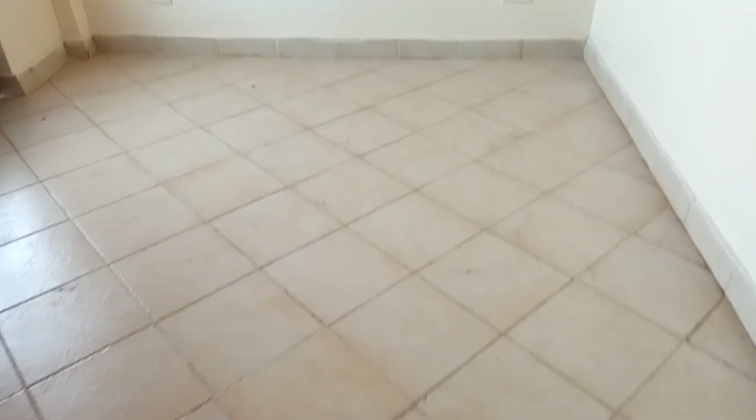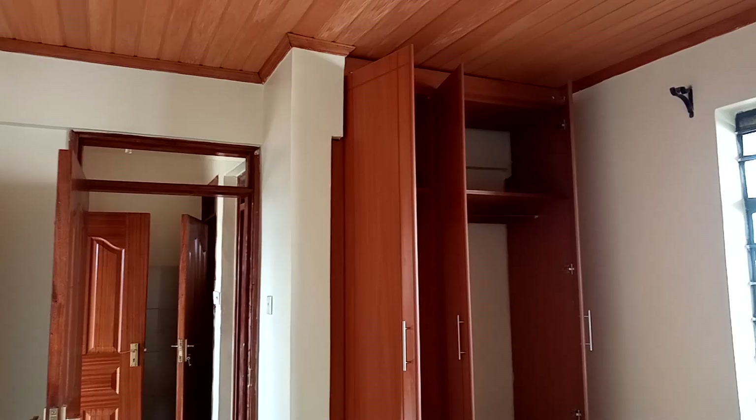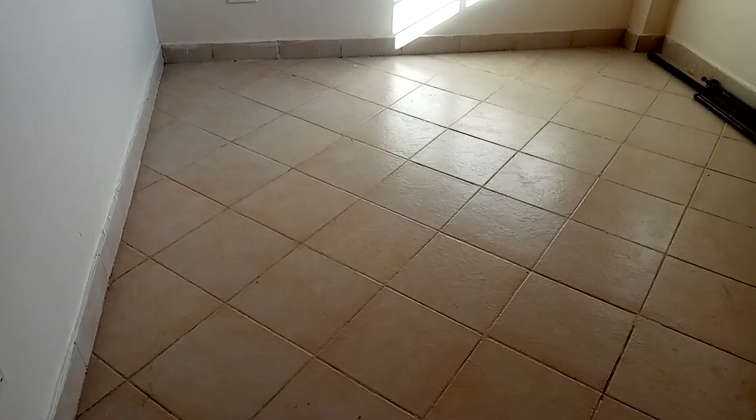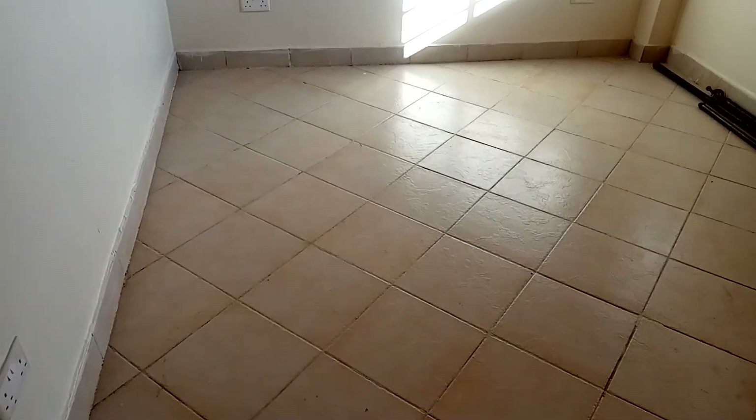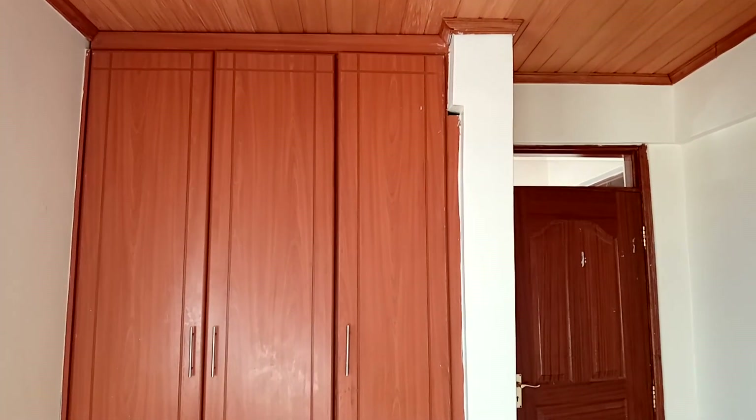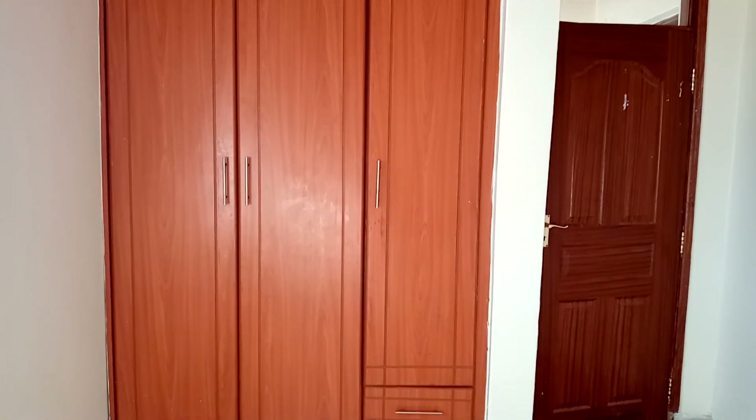This is how the first bedroom looks like and I really like how it's spacious — you can put your king size or queen size bed and sleep comfortably. The wardrobes are just perfect. The second bedroom is not different from the first bedroom; it's also very spacious, the walls are well painted, the wardrobes are just perfect. I want to rate this apartment eight and a half out of 10 — what do you think, guys?